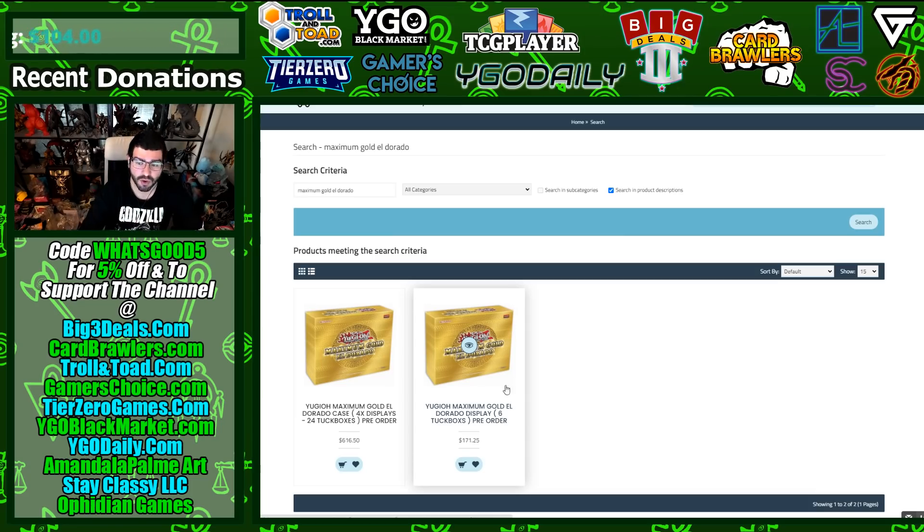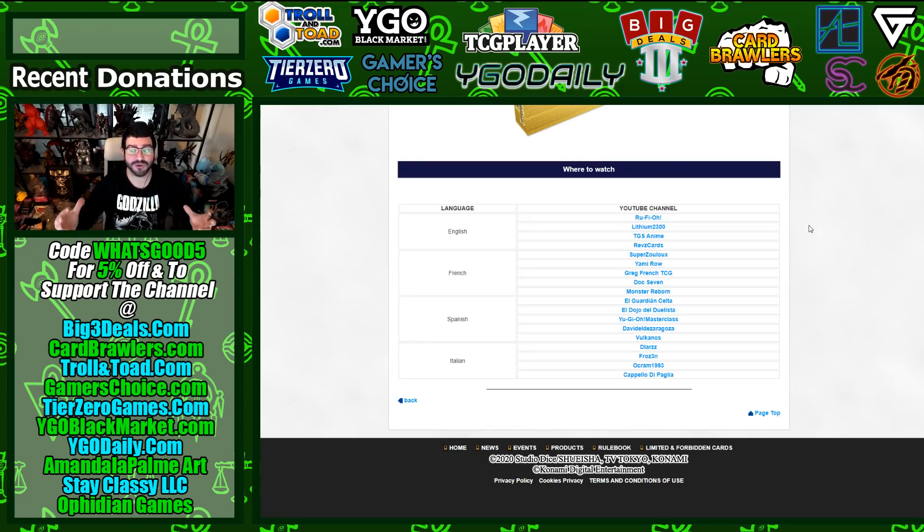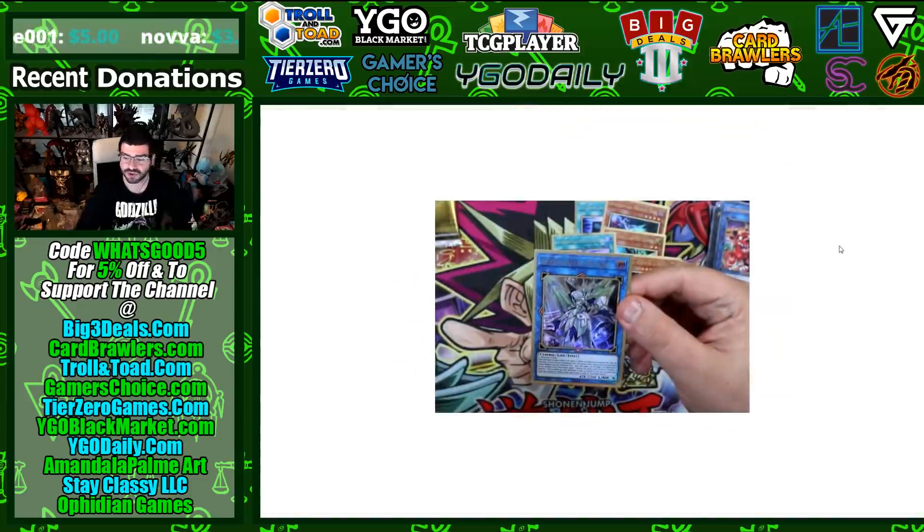Konami EU let all their YugiTubers put up their videos today — very smart by them, considering vendors will be getting product in today and tomorrow over in the EU. Spoilers would have been happening anyway, so check out those YugiTubers as they are the sources for these pictures.